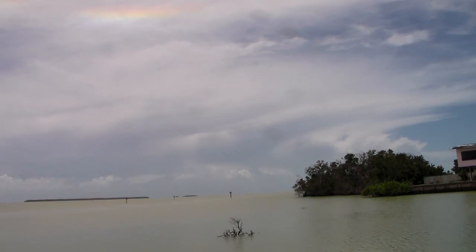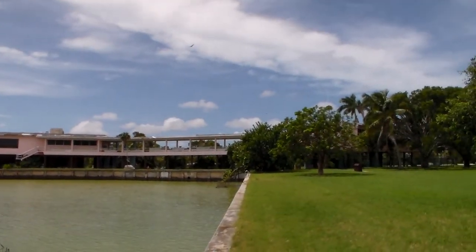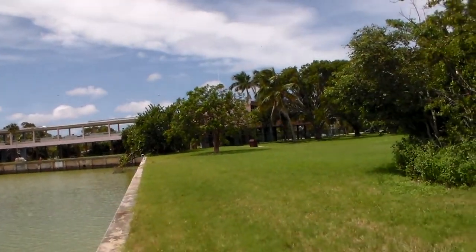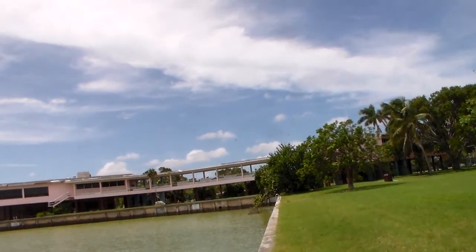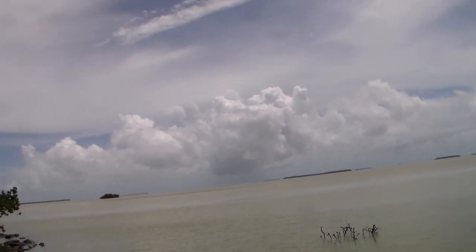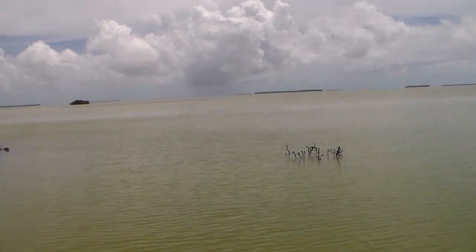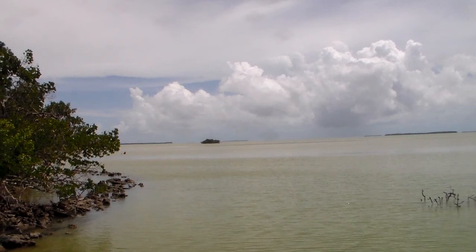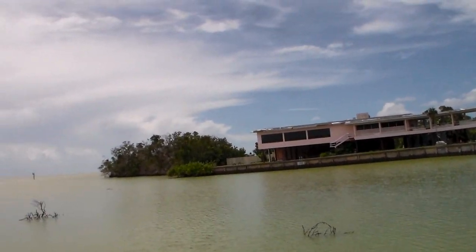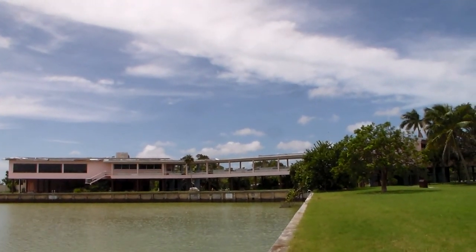We're on the southern tip of the mainland. Flamingo once had a thriving camping community — there was a hotel here at one point, and apparently there were cabins. Some of that got blown away in the early 90s with Hurricane Andrew, and some got blown away recently. Most of it's closed now, but they have plans to bring a lot of it back. Hurricane Irma dealt this place a hell of a blow.